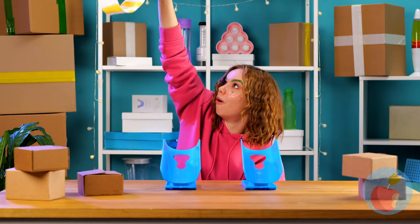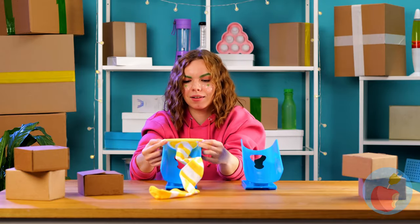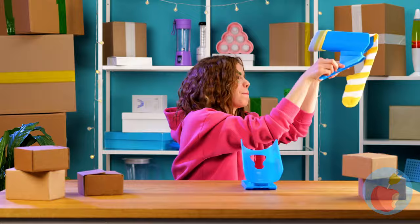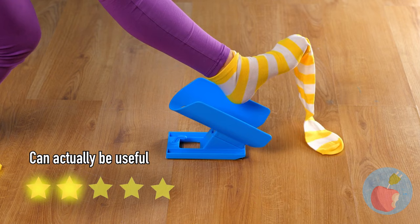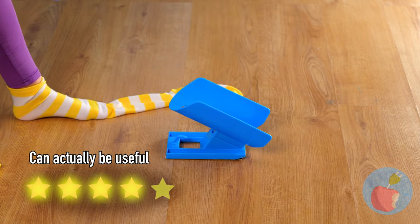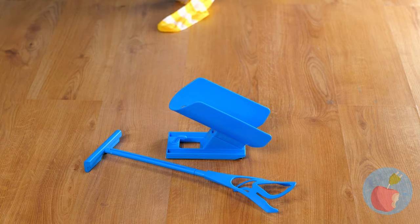Gloves do seem like the obvious next step. Did she just get that from a clown? It'd be better if they got the whole thing on. Pretty cool stuff — see you next time.